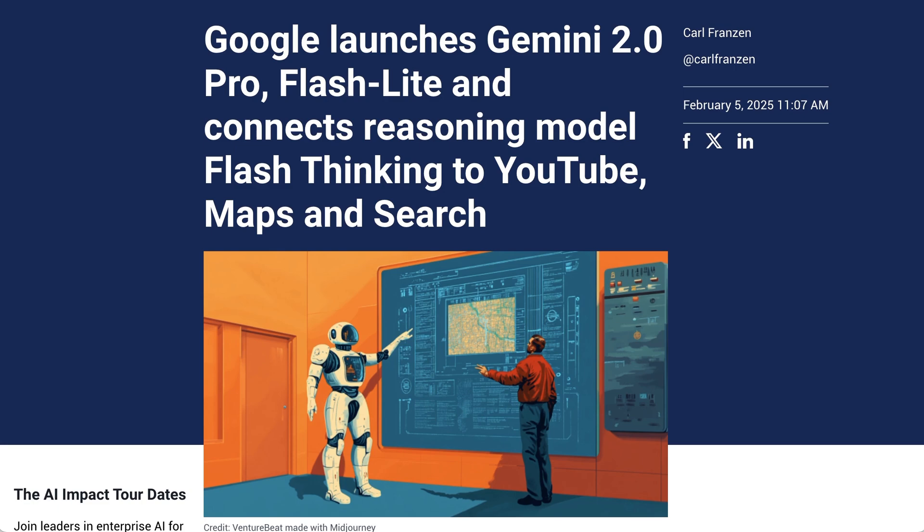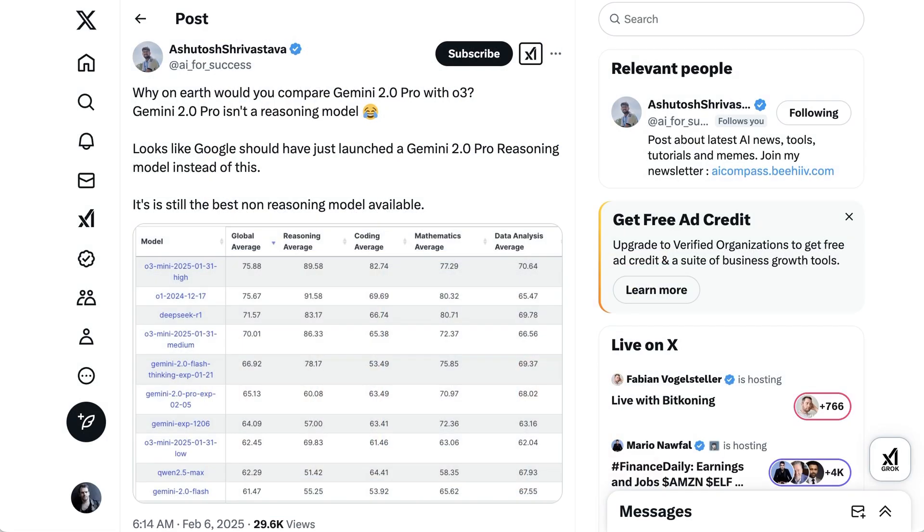When it comes to Gemini 2.0 Pro, the company's flagship model is optimized for coding and complex prompts. Google continues to hammer their industry-leading token context window, now up to 2 million tokens, which allows it to take about 7 books' worth of input or significant chunks of even the largest codebase. Standard benchmarking ranks the model below OpenAI's O1 or O3 Mini on high and medium settings, and it's also below Gemini Flash 2.0 Thinking.